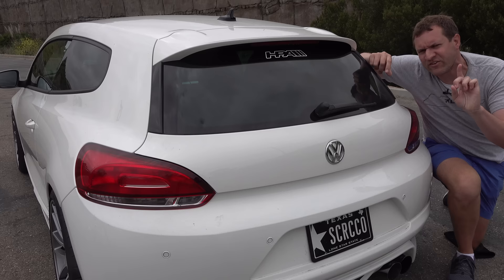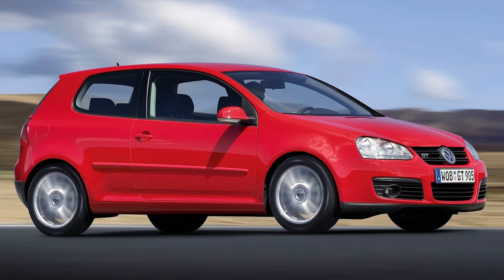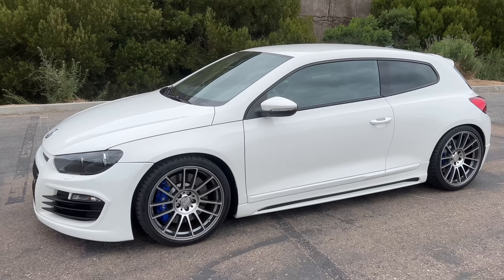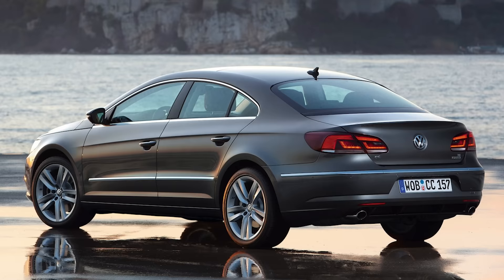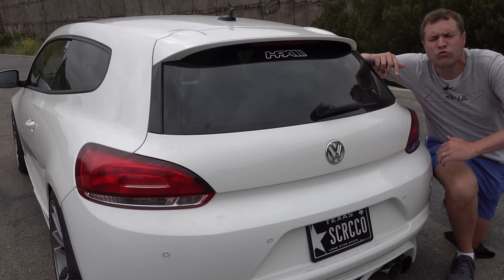But in foreign markets, particularly Europe, the Scirocco name was resurrected almost 20 years later for a car that we didn't get here in the US. It was like a Volkswagen Golf, but sportier, more exciting, more interesting — same chassis, a lot of the same mechanicals, but a cooler design. It was sort of like how Volkswagen had the CC here in the United States as a sportier version of the Passat. This was the same thing for the Golf — a sportier, cooler model that they didn't give us here in the States.